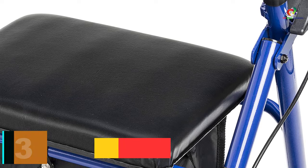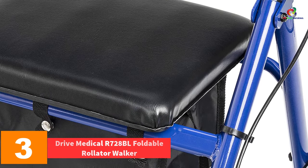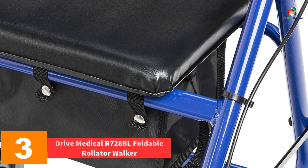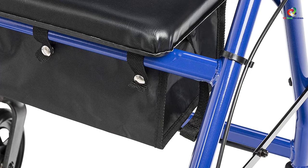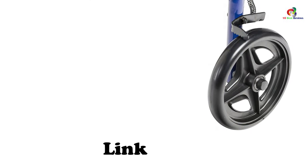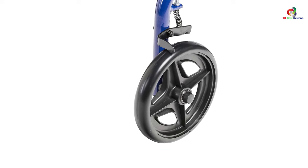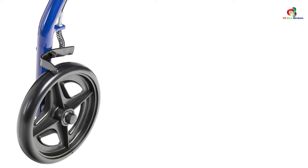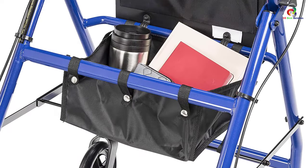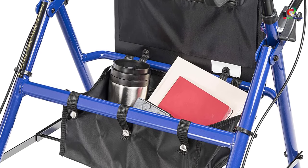At number 3, we have the Drive Medical R728BL Foldable Rollader Walker. This rollader walker with seat has a folding back support and 7.5-inch wheels fitted with serrated brakes to ensure safety. Its unique seamless padded seat opens into a convenient zippered storage pouch, ideal for carrying belongings securely. The ergonomic handles are height adjustable with an easy non-slip grip, and it folds flat for easy storage or transport.